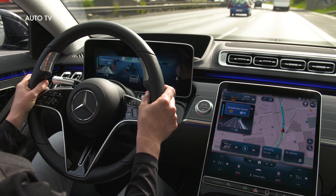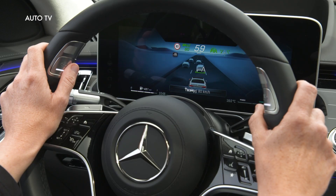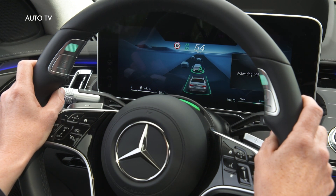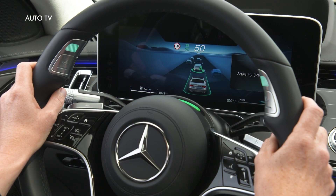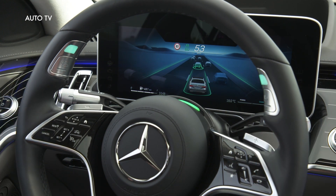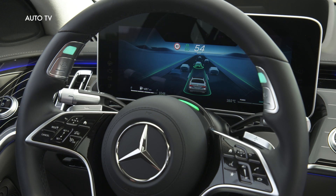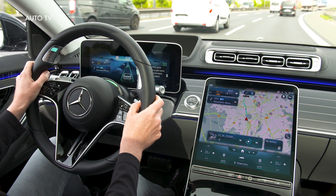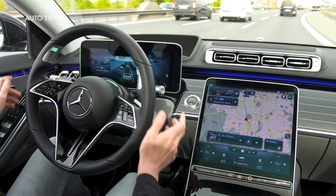After activating Drive Pilot, the system controls the speed and distance, and guides the vehicle within its lane. The route profile, events occurring on the route and traffic sites are all analysed and taken into consideration. Drive Pilot also reacts to unexpected traffic situations and handles them independently, by means of evasive manoeuvres within the lane or by using braking manoeuvres.